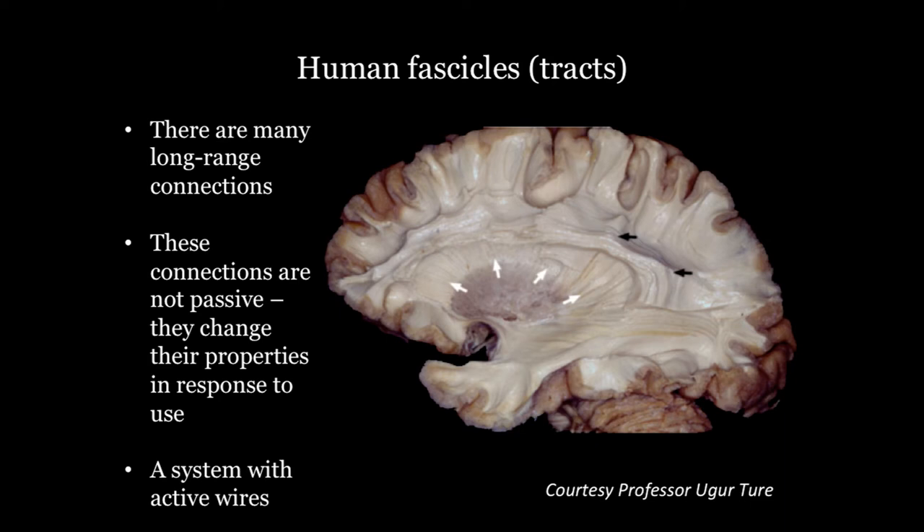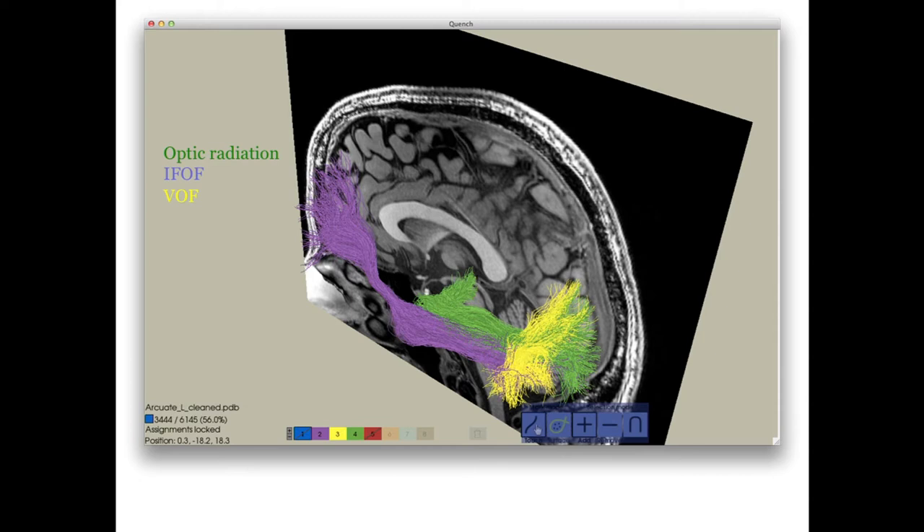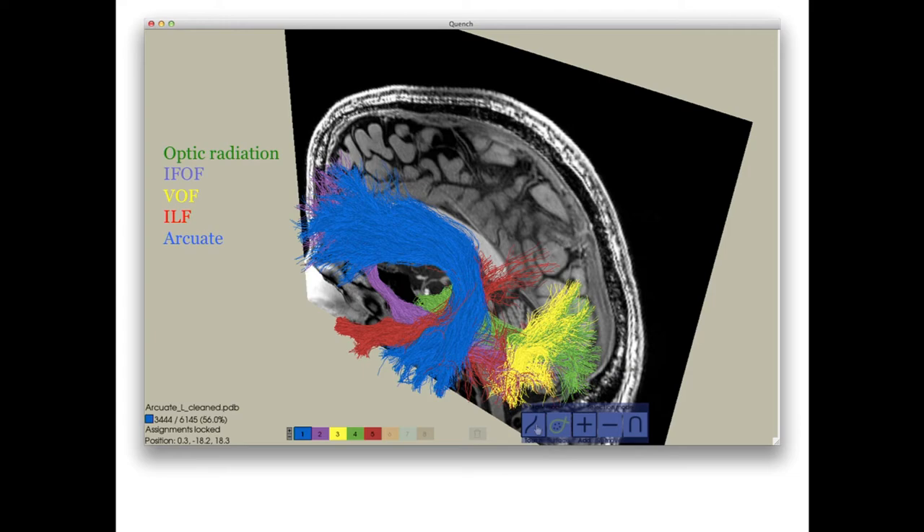White matter pathways are long-range axons that connect cell bodies in one part of cortex to another. They're quite active and change during development — they're not just passive wires you're born with. They change quite a bit in response to experience and learning. Using a different type of magnetic resonance imaging, we've been able to identify those pathways in the living human brain and measure their tissue properties. Here the first one shown in green is the optic radiation, which carries signals into primary visual cortex.